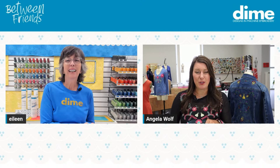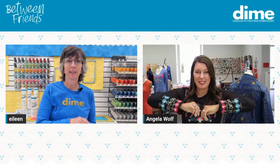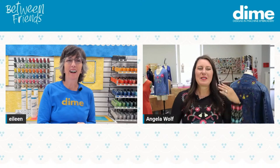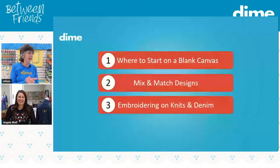Those stabilizers you showed will come in handy with these designs, by the way. The things we're going to talk about today are where to start on a blank canvas, mix-and-match designs, and embroidering on knits and denim.